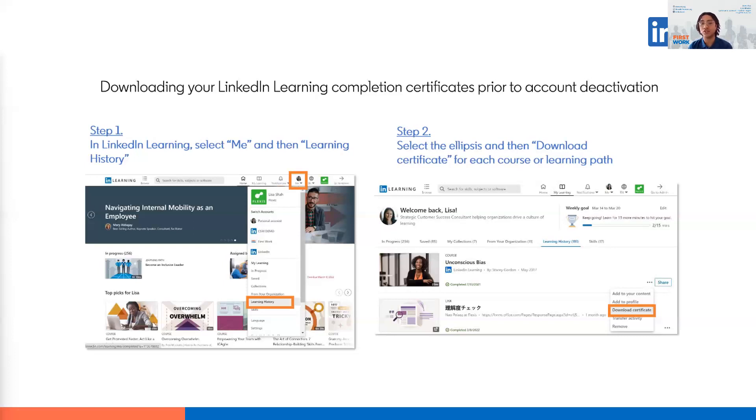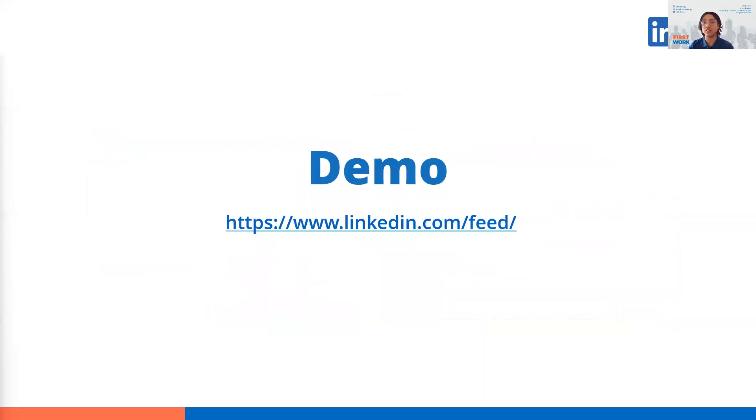To recap: click Me, then Learning History. Find the three dots beside the course or learning path with the certificate you want to download and click Download Certificate. Then click LinkedIn Learning Certificate. You may be prompted to share that you completed the course to your LinkedIn profile — click Post, or click Download PDF Only on the bottom left-hand corner.